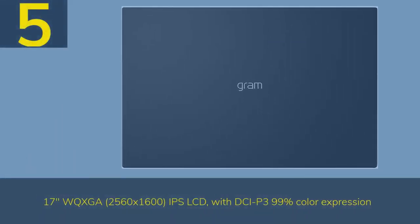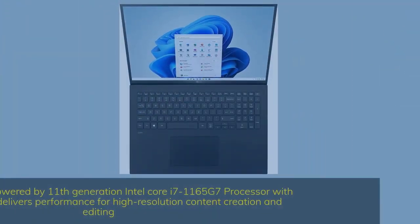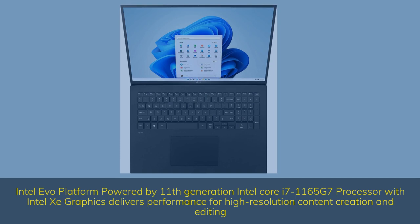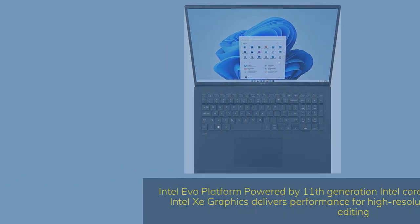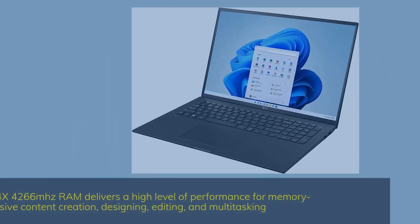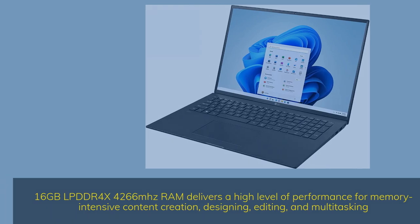Number 5. The LG Gram 17 Z90P features a 17-inch WQXGA 2560x1600 IPS LCD display with DCI-P3 99% color expression. It is powered by the Intel EVO Platform with an 11th Gen Intel Core i7-1165G7 processor with Intel Iris Xe Graphics, delivering performance for high-resolution content creation and editing. It includes 16GB LPDDR4X 4266MHz RAM for memory-intensive content creation, designing, editing, and multitasking.